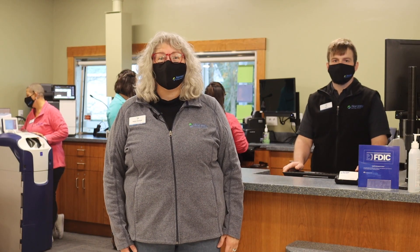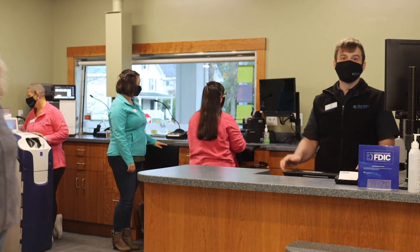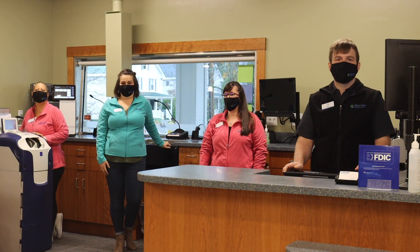And now let's meet the fabulous Gorham team. I'm Mel. I'm Lindsay. I'm Katie. And I'm Tina.